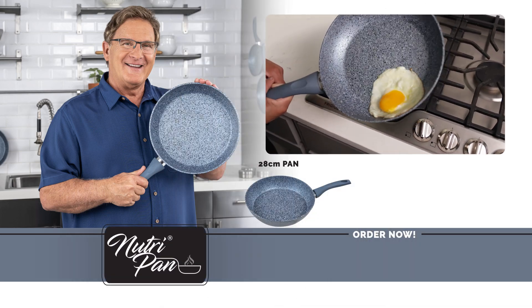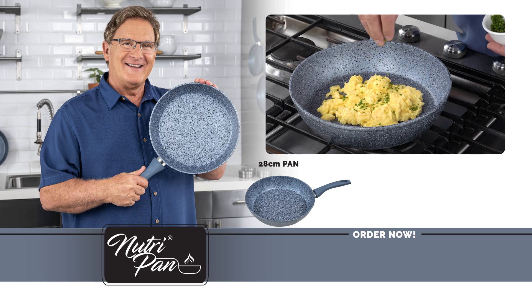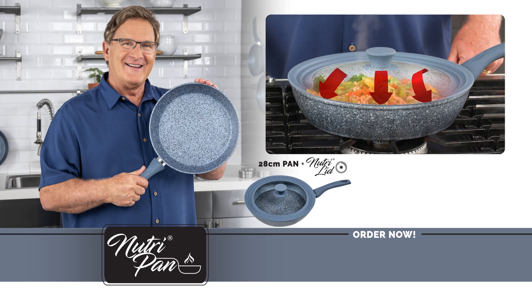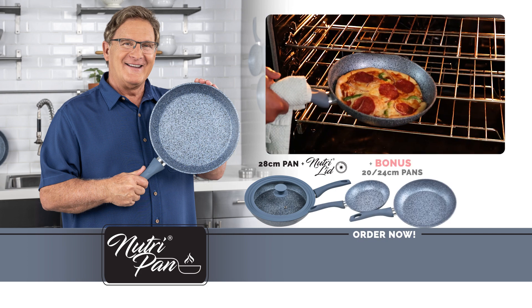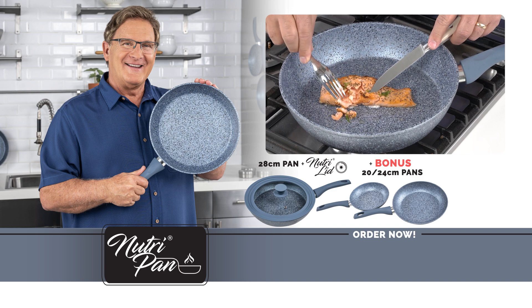Try the all-new NutriPan for the low, low price listed on your screen. Buy now to also receive the universal NutriLid, leveraging your cooking experience with the power of steam. We'll also send you our 20-centimeter and 24-centimeter NutriPan as a free bonus.